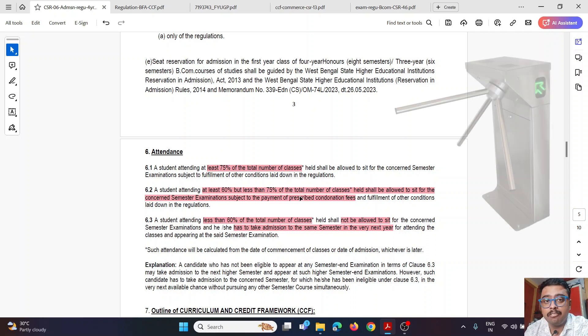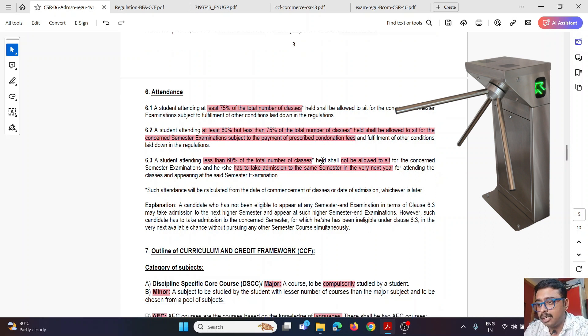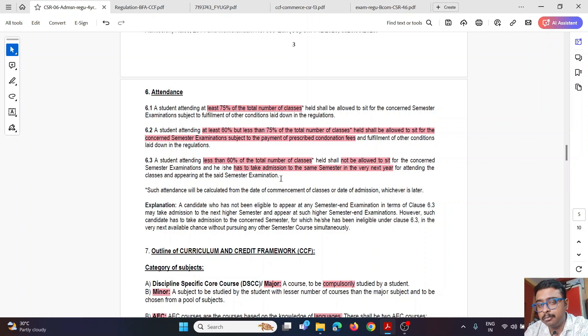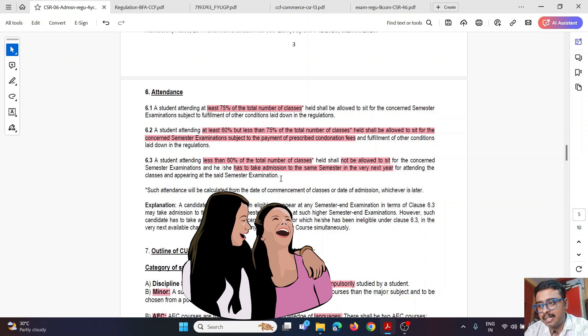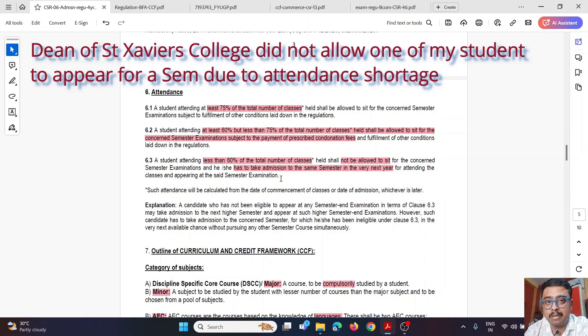In CCF, attendance plays a very important role. If you have at least 75% attendance in any semester, you are eligible to appear for that semester exam. If your attendance is between 60–75%, you can still sit but must pay a prescribed condonation fee. If your attendance is less than 60%, you shall not be allowed to sit for the semester examination and must re-take admission to the same semester the following year. So attendance of at least 60% is a must.